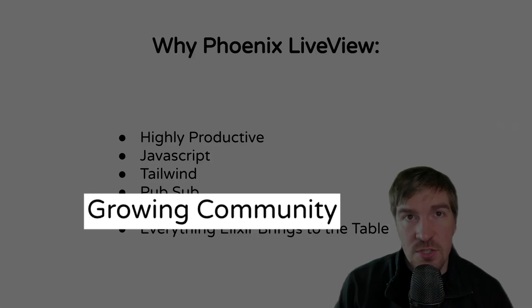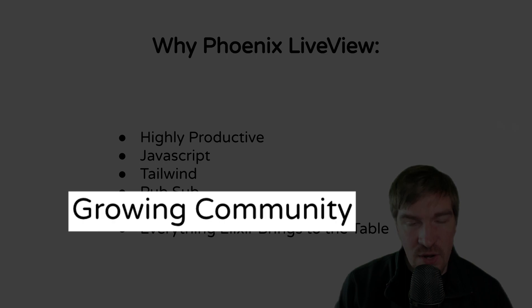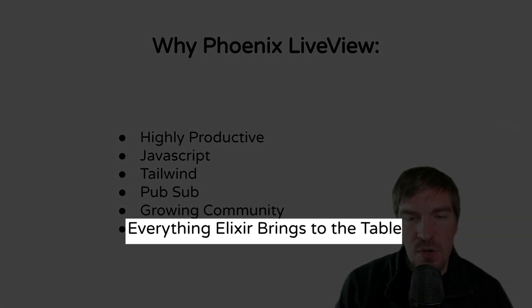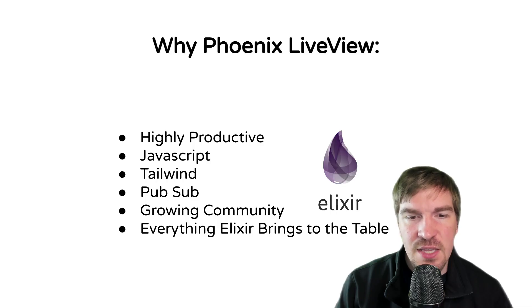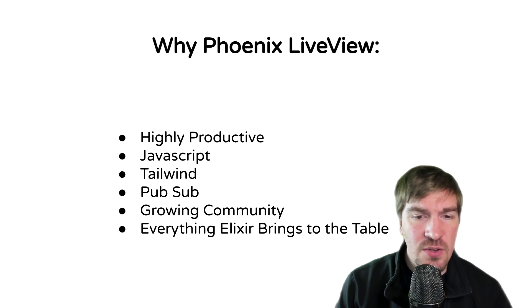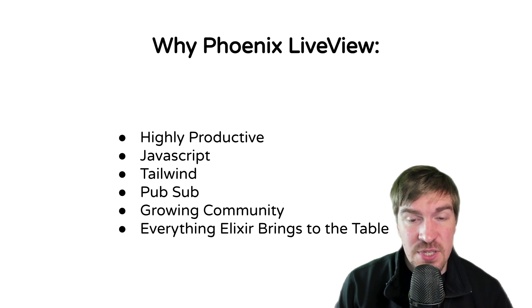There's also a growing community — it's a framework that is really starting to pick up in its early phases. This is something Elixir brings to the table. Elixir is highly scalable; you don't even really need to use something like Kubernetes to scale it — it had that figured out way before Kubernetes was really a thing. Elixir also has caching built in, so you can potentially replace things like Redis.